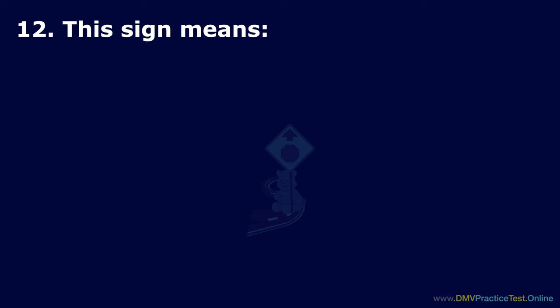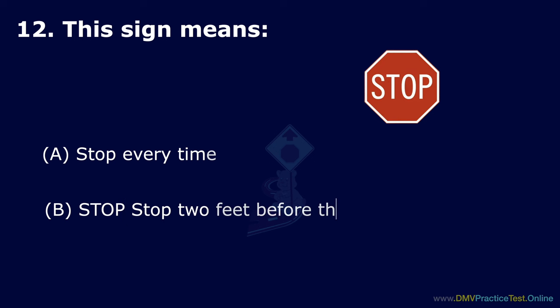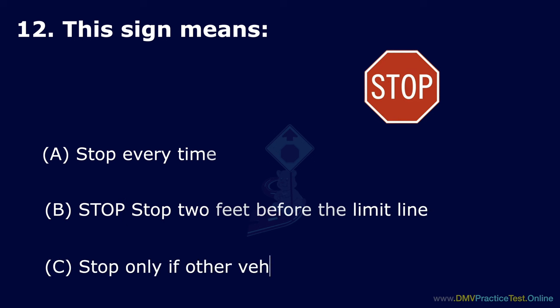Question 12. This sign means: Option A: Stop every time. Option B: Stop 2 feet before the limit line. Option C: Stop only if other vehicles are present. The correct answer is: stop every time.